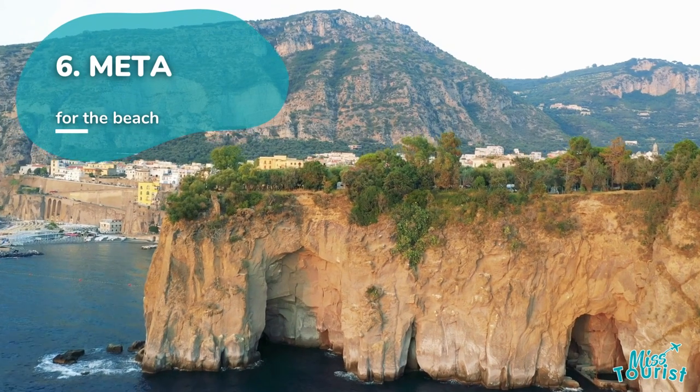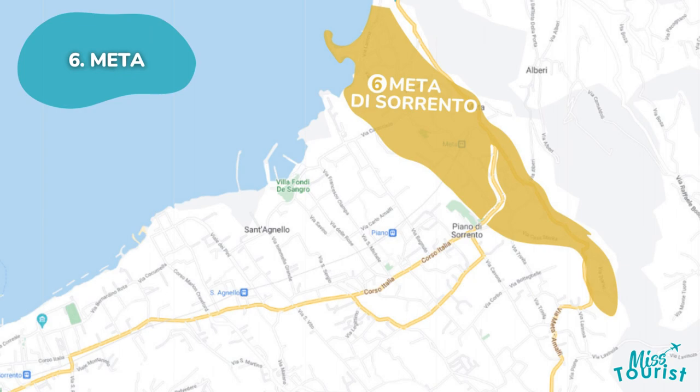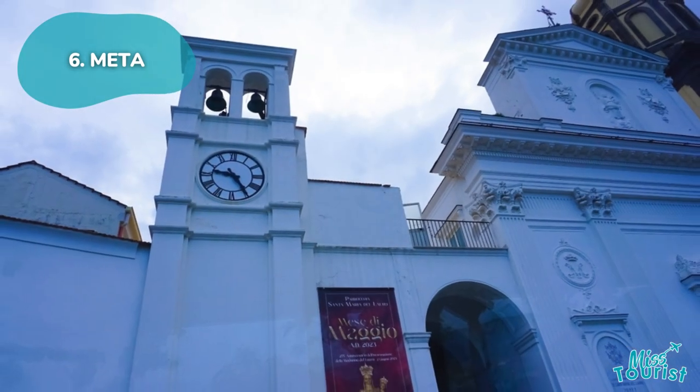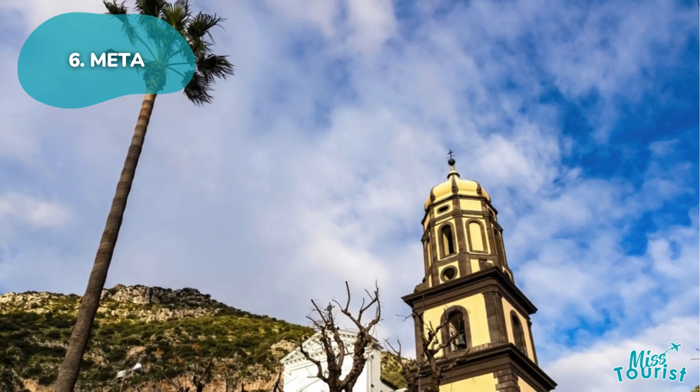Meta, near Piano di Sorrento, is ideal for beach enthusiasts, featuring the relaxing Lido Metamare Beach. The historic center holds cultural remnants like the ruins of a Minerva temple, now the symbol of Meta, as the Basilica of Madonna del Lauro.